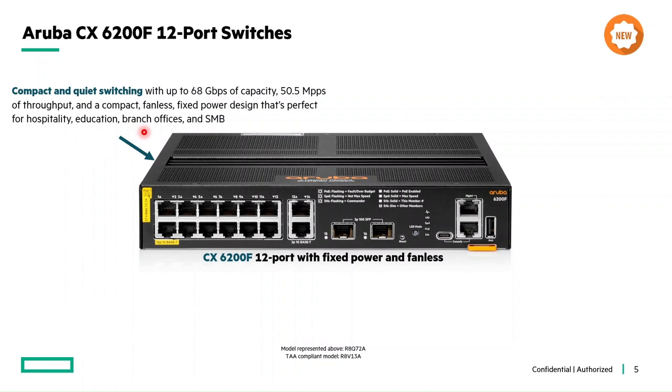Next is flexibility to grow. It supports up to eight members in a VSF stack. The major point to note here is that it will stack only with its 12-port SKUs, so with this flexibility we can scale up to 96 downlink ports.